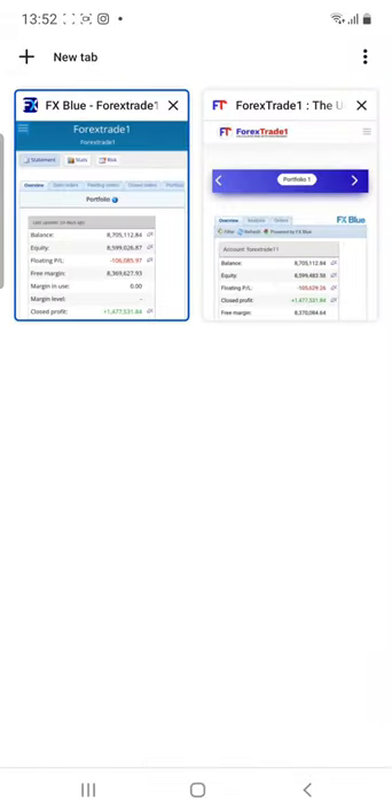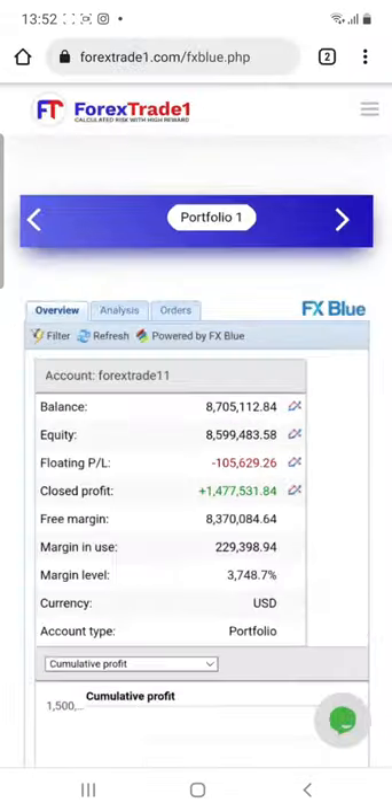You can check all these details and just let us know when you want to connect your account. Our executive is going to guide you. Thank you.